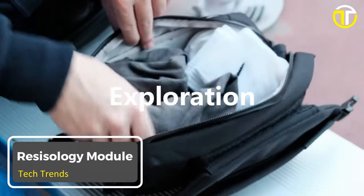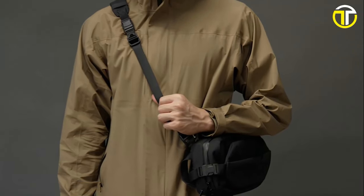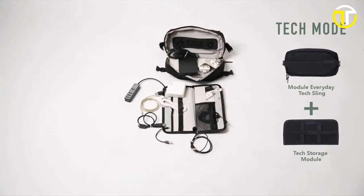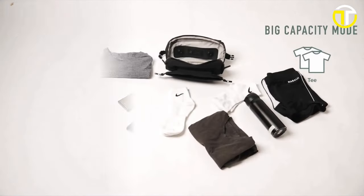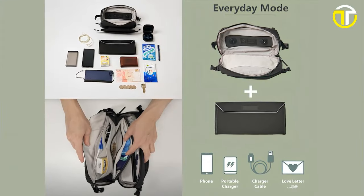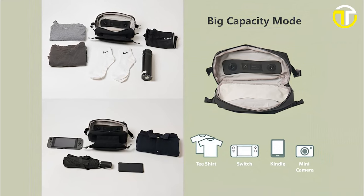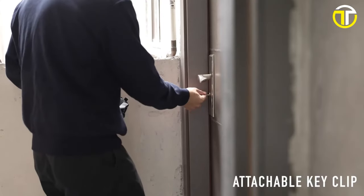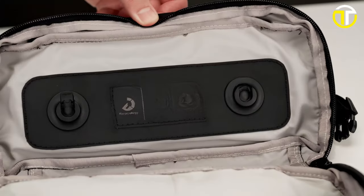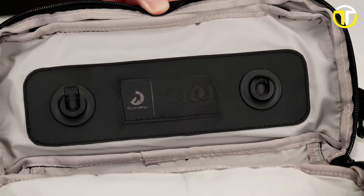Number 5: Resosology Module. In a world where adaptability is key, the Resosology Module sets a new benchmark for versatile bags. This state-of-the-art accessory boasts three distinct modes catering to a range of needs: tech mode for your digital devices, everyday mode for your daily essentials, and big capacity mode for those days when you just need more space. What sets the Resosology Module apart is its innovative magnetic system, enabling users to easily attach and detach different segments, tailoring the bag to their immediate needs.